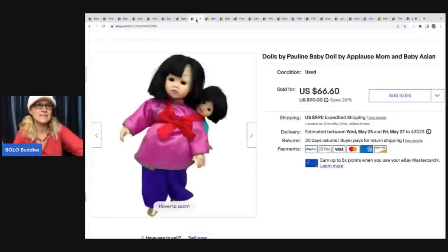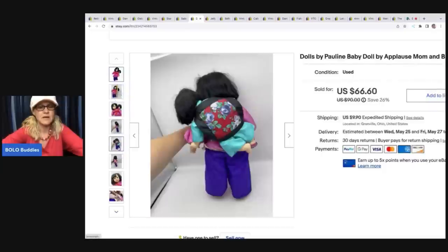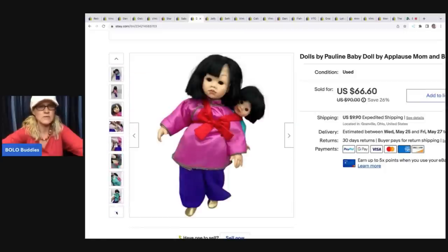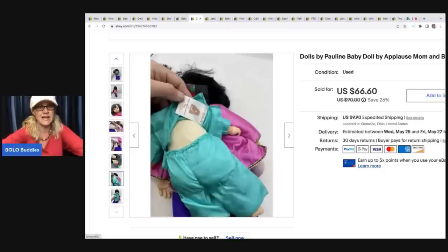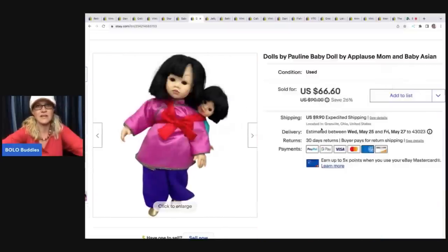The next item I picked up at the Goodwill - I paid $7 for her and ended up selling her for $50. The buyer was all in for $64.24. I just saw her and thought she was beautiful. The little baby on the back actually comes off - it's dolls by Pauline, and it's by Applause. It's a mom and a baby. It just seemed like a good quality doll and I'm like, I'm going to find a home for that doll.